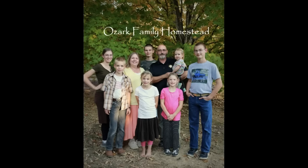Welcome to Ozark Family Homestead. Hey guys, it's Janice from Ozark Family Homestead, and this is it — the day where I stock up on all the things that I need in my pantry and my freezer. I top everything off.